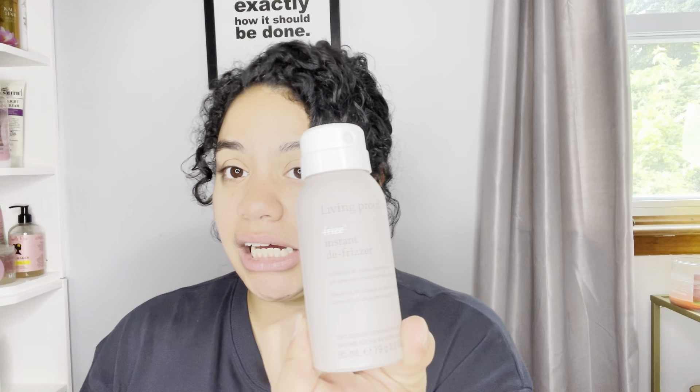I used the Living Proof Instant Defrizz at my aunt's wedding and my hair was so soft and so shiny — just like it says on the bottle. It definitely helped with the humidity. I did like mermaid waves and I posted it on my Instagram reel recently. I used this and my hair looked great. I got the tiny version because I don't blow dry my hair that much — this is more for dry straight hair. My curls did drop but it wasn't frizzy at all. Highly highly recommend this.